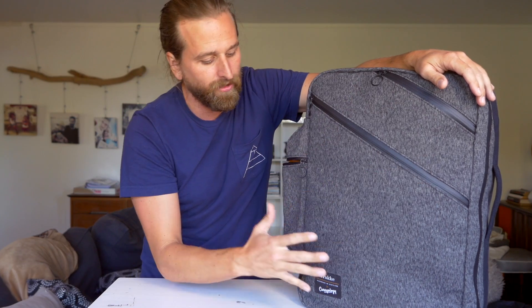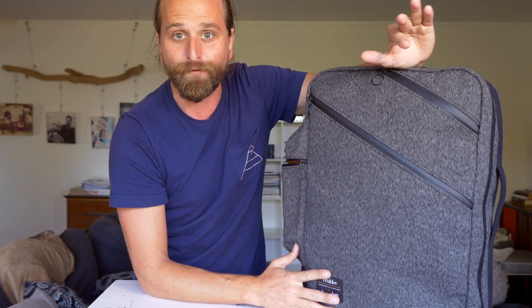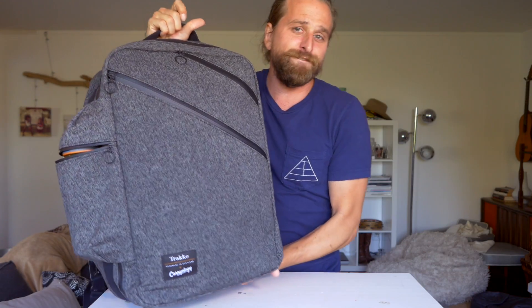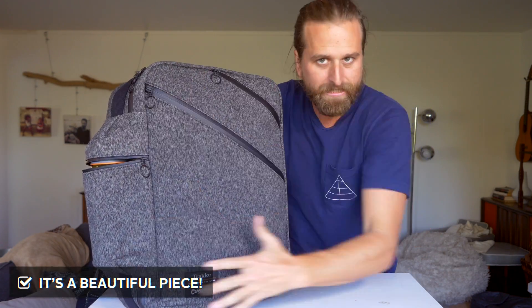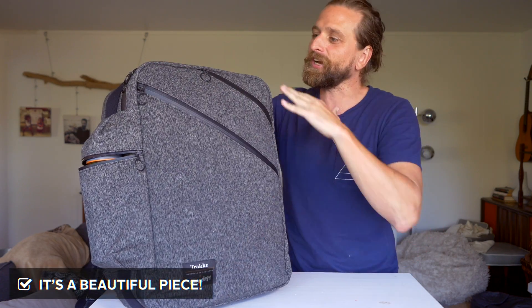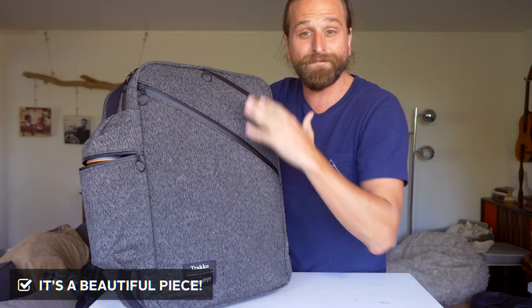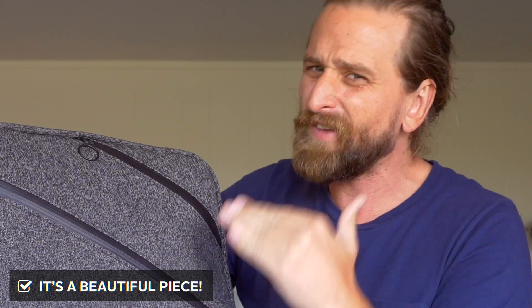I'm going to walk you through all the nooks and crannies on this bag, but there are definitely a couple of things you need to know before we get started. First and foremost, this thing is just a beautiful piece — it is a collector's thing. This is going to come in at about $499 USD, so it's expensive.